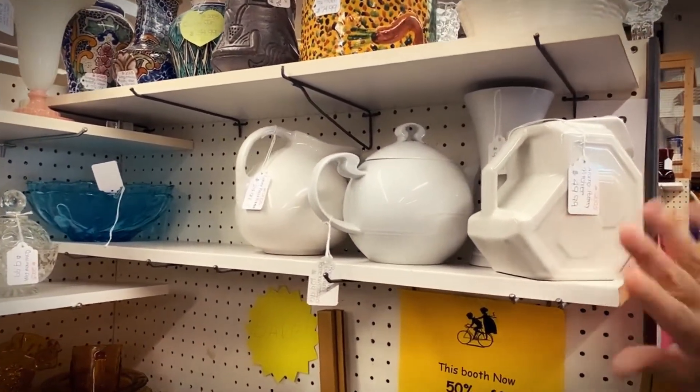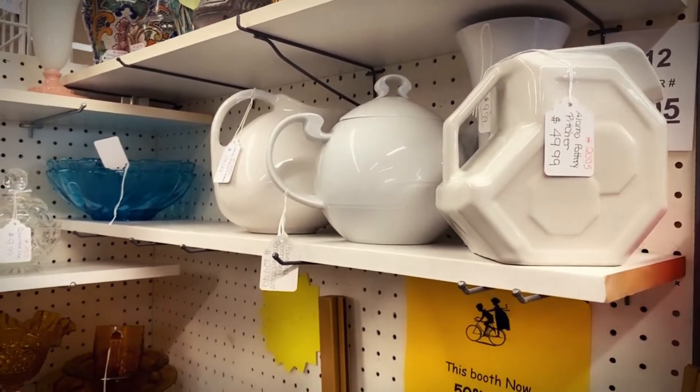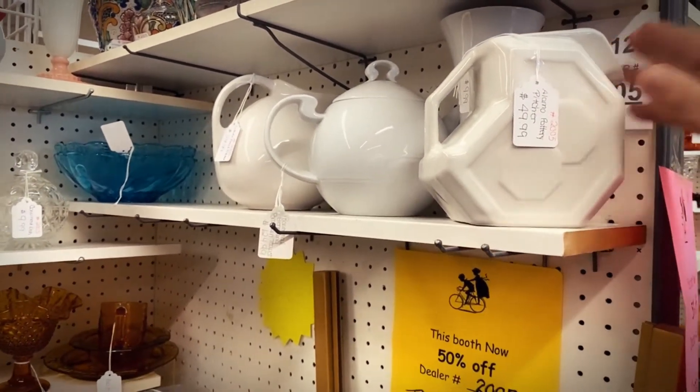This Alamo pottery is $49.99. None of this is marked firm, so you take half off. That will be $25 for this little jug here.